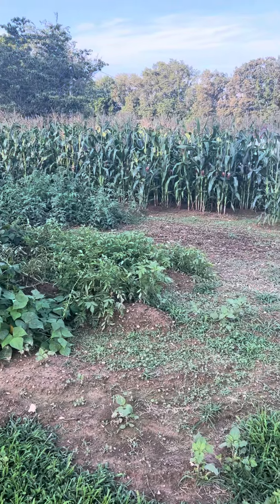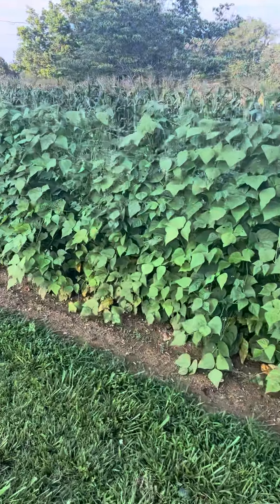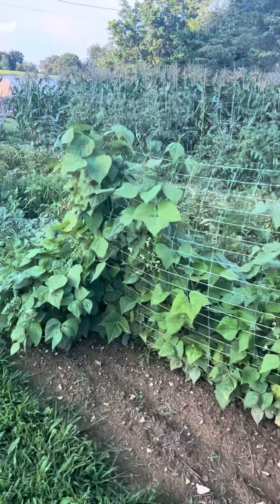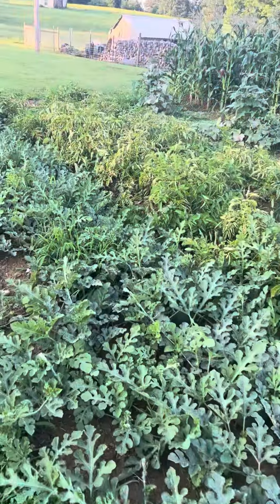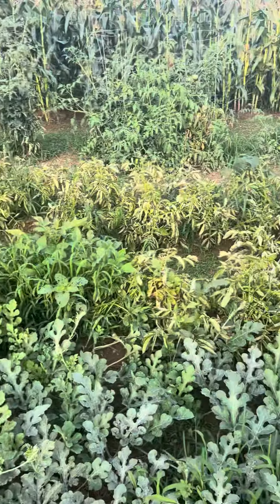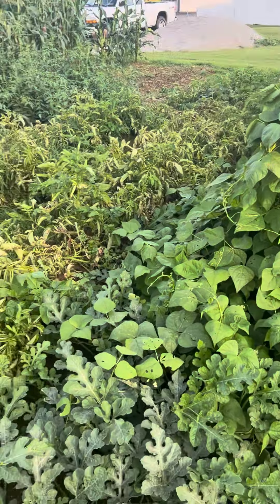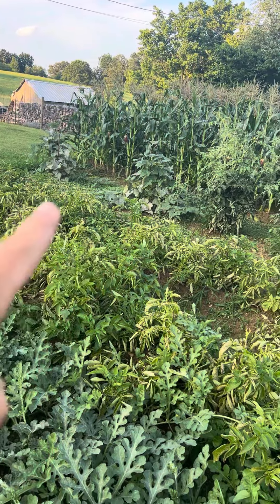Here's dad's garden — got green beans, watermelon, potatoes right there, cucumbers there and there.